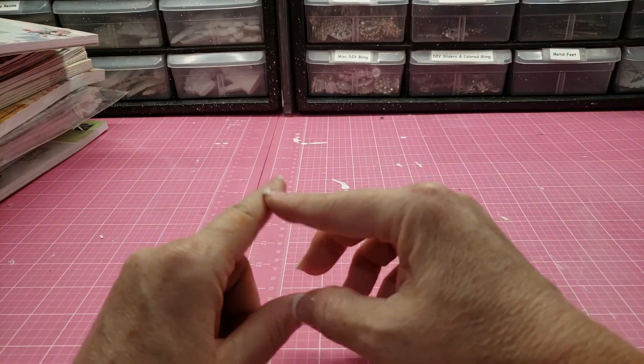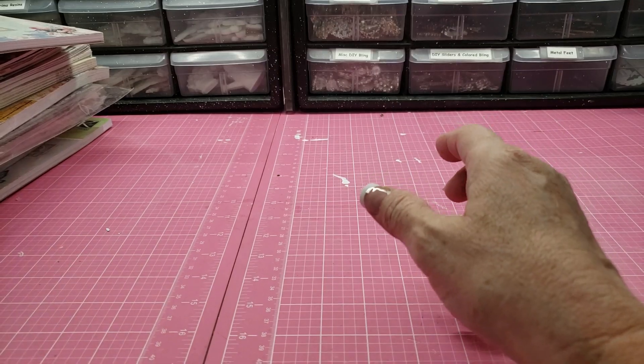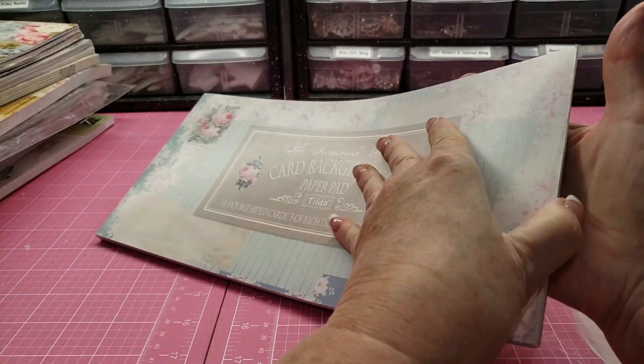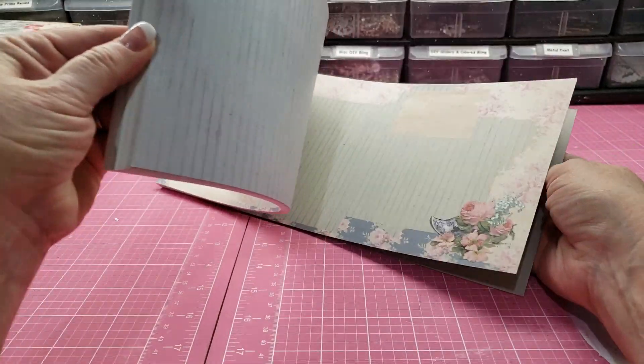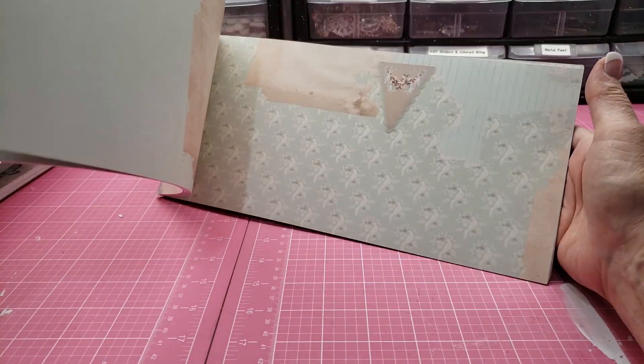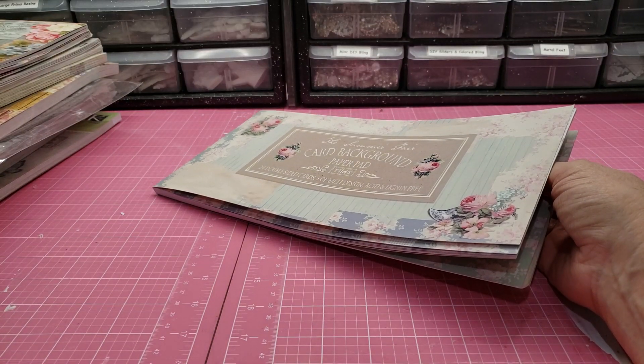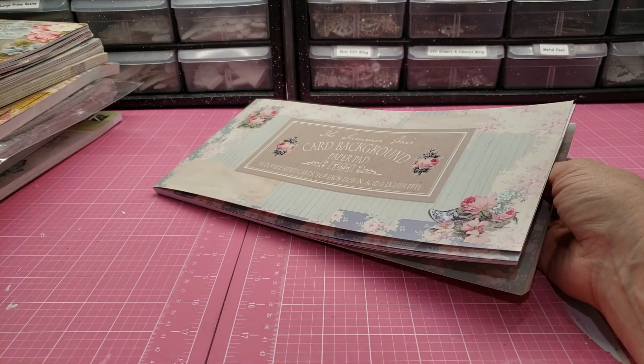Hey guys, here's my next destash and this is Tilda stuff. I had bought this in a destash and thought I gotta have this — I just had to get it.